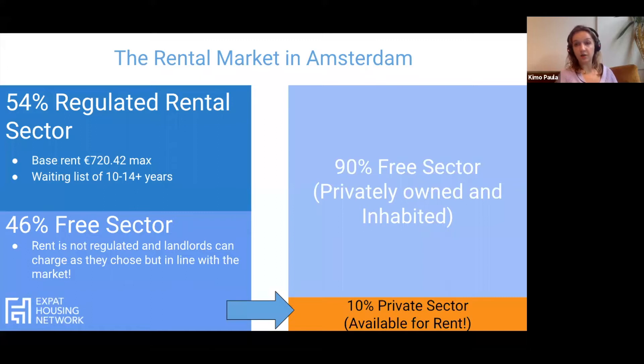The remaining 46% of these properties is the free sector, where the rent is not regulated and landlords can charge whichever price they'd like. They will charge in line with the market, but prices have definitely crept up compared to the regulated rental market. Of that 46%, only 10% of those properties are available to rent — the landlords own and inhabit the rest. This shows just why the market moves so quickly and why it's so competitive.